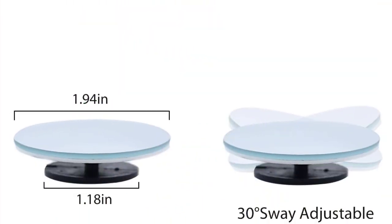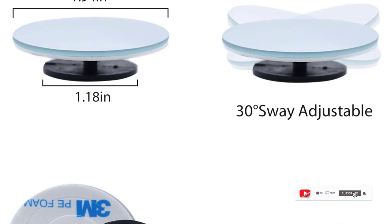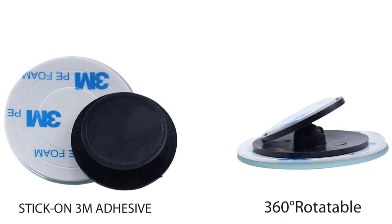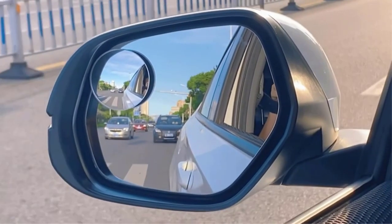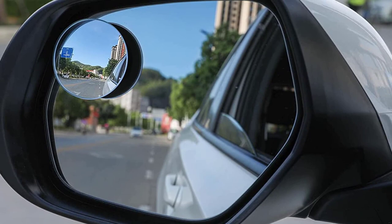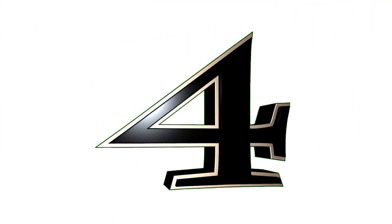The mirror itself is made of high-quality glass that provides a crystal-clear image of your surroundings. It's small in size but mighty in performance. The wide-angle design means you can see a larger area than with a regular side mirror, which is especially useful when changing lanes or merging onto a busy highway. Another great feature is its durability — made of high-quality materials that can withstand extreme weather conditions, and it won't fall off or lose its grip even at high speeds.